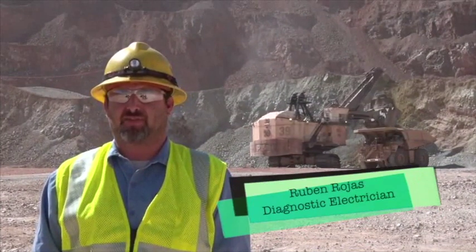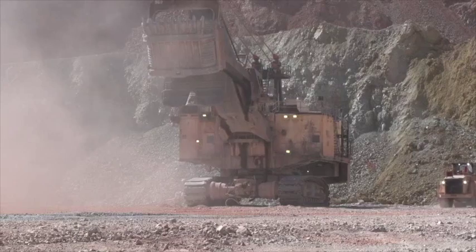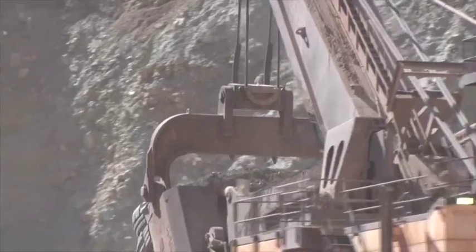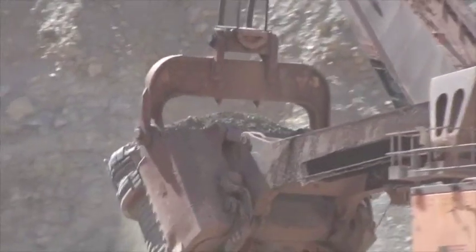Did you know that the electric motors on the shovel can be a motor as well as a generator? They consume electricity as well as produce electricity. Our shovels operate on 7200 volts, while standard household voltage is 120 volts.